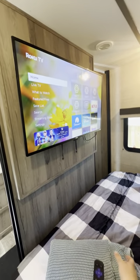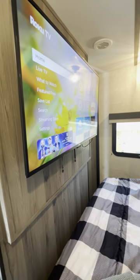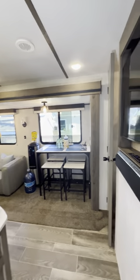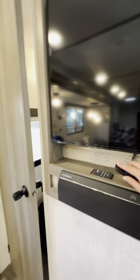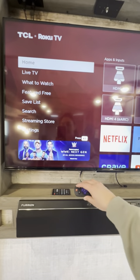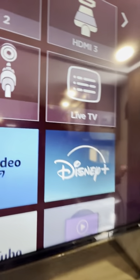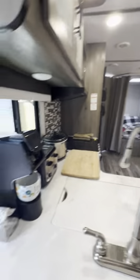They're smart TVs, so you can watch Netflix and connect to any of your TV apps. You can screen mirror anything because the TV is connected to the WiFi of the home — so that's pretty convenient.